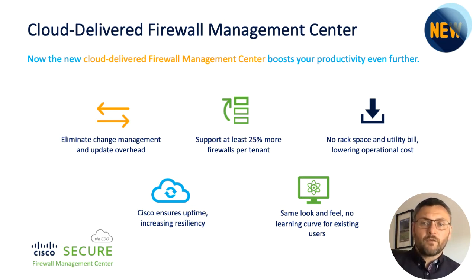The new cloud-delivered firewall management center offers the same look, functionality, and workflow as the on-premises and virtual versions of the firewall management center. Now you can manage your firewall policies from anywhere in the world, while Cisco takes care of maintenance tasks and ensures uptime. The cloud-delivered firewall management center is embedded within Cisco Defense Orchestrator, which centralizes the management of multiple Cisco security services into a single platform.